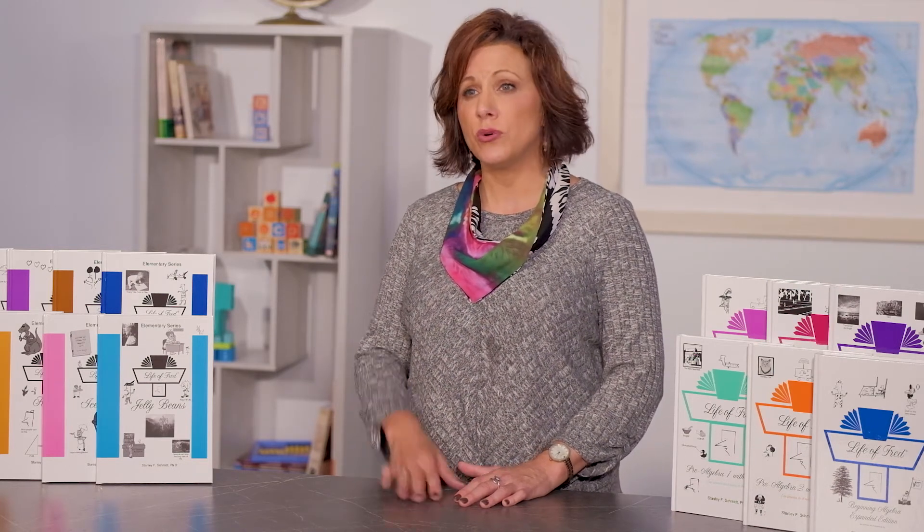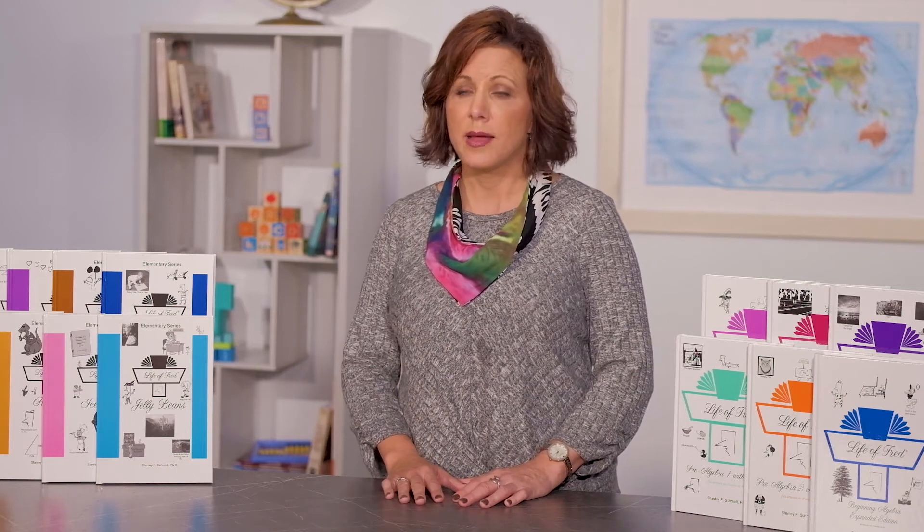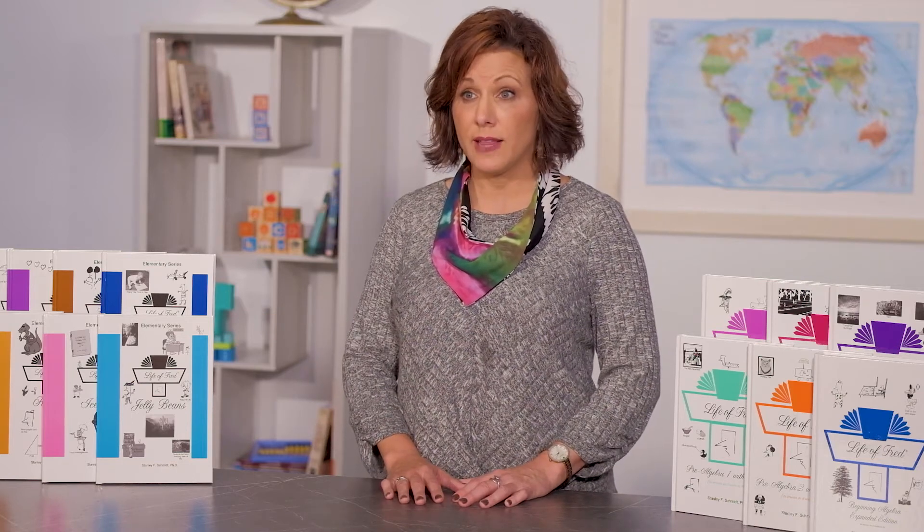Students using this as their main math program will complete two or three of these books in a year. Many parents will read Fred aloud with their students, let them do the problems on paper, and talk over the answers. This is how parents can check understanding of the math concepts in Fred and know where their student may need more practice. It's an informal assessment, which fits the vibe of Fred.